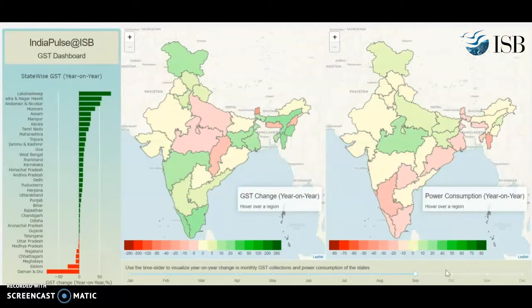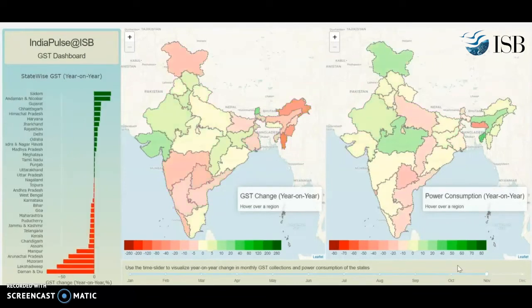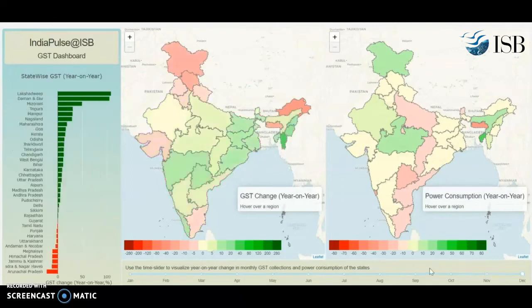Once you go to October, you see that economic activity has picked up pretty much in all the states. Is it sustained? There's a bit of a problem here. In November, economic activity in terms of GST collection is there a little, but not so much. And when you go to December, you're seeing a bit more greens, but also a few states that are red — meaning compared to last year, the activity is lower.